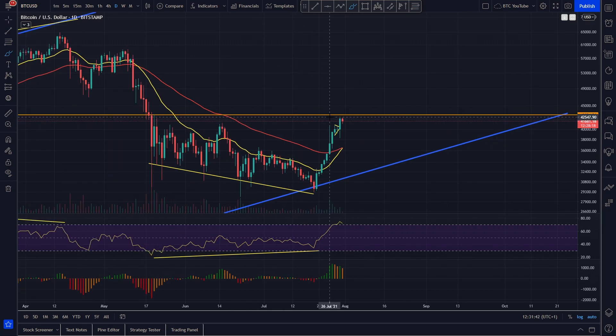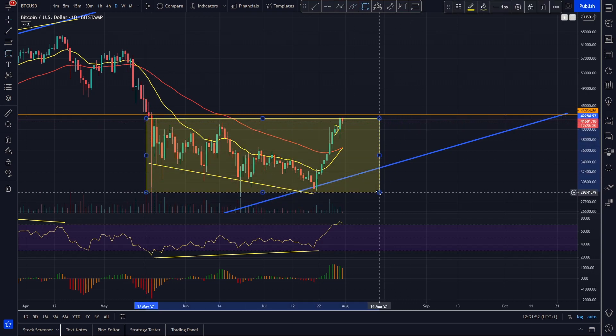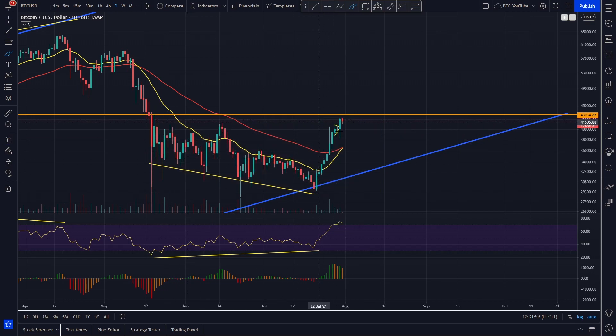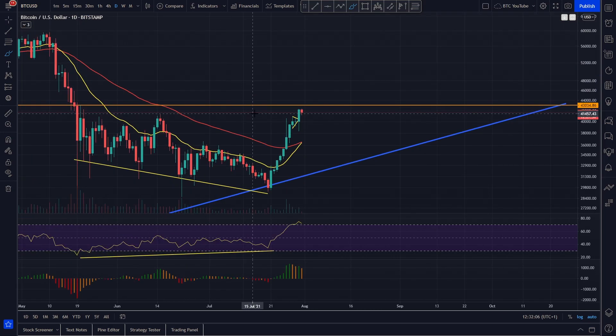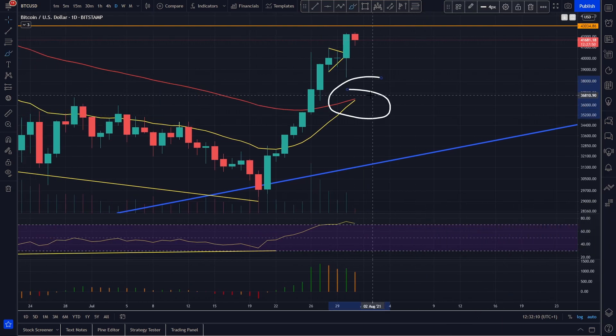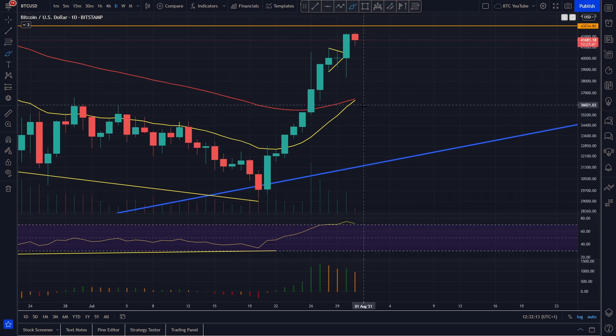We've come all the way up to almost the 42K level, where we started this whole range that we've been trading in. We're coming up to test the range now, and considering how overextended we are, we wouldn't be surprised if we did see a backtest before a breakout. We're about to get that flip of the EMAs on the daily timeframe, which, as Coinskip would say, is a buy and go to the beach signal. We love Coinskip, by the way — go check his channel out, it's amazing.